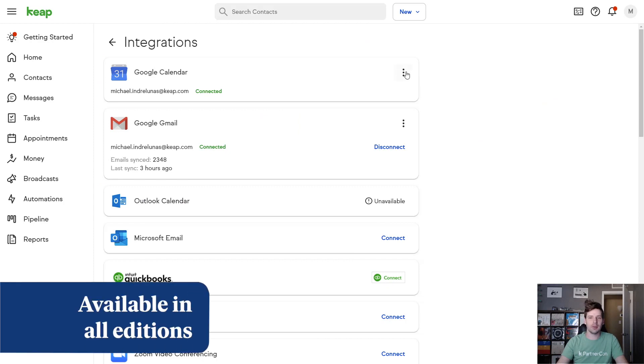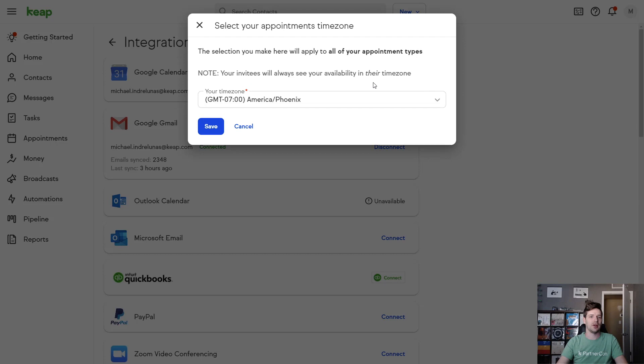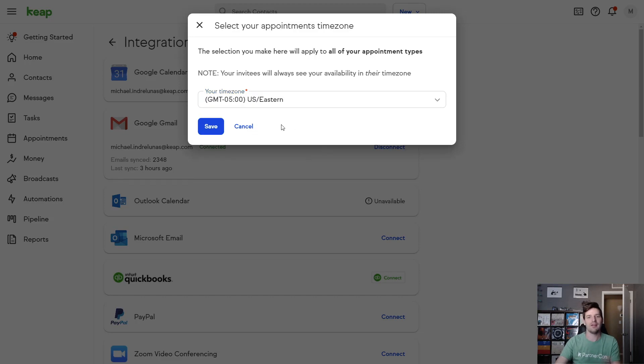Coming very soon to your appointments, you're going to have a time zone setting in your calendar integration. This will allow you to set the time zone you see when looking at your calendar. Your invitees will always see availability in their own time zone. This is great if you're working on a dispersed team — you can change your time zone to Eastern time and it won't affect the rest of your team in Phoenix unless they go in and change their own setting.